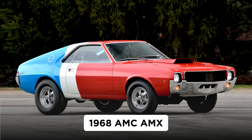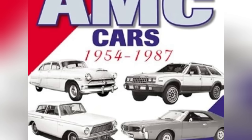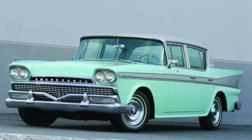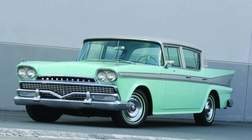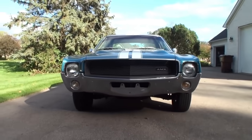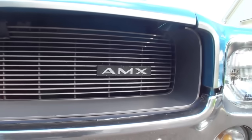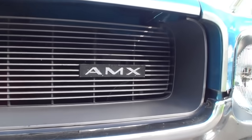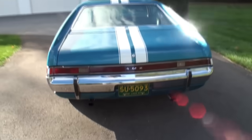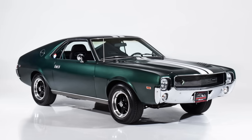1968 AMC AMX. American Motors jumped into the muscle car game relatively late. While AMC had framed its lineup as the car for the human race, choosing to focus on family transportation, larger competitors were already moving toward the brewing youth market performance battle. Because American Motors had revolutionized the U.S. auto industry by spearheading the movement toward smaller cars, it had unwittingly become one of the biggest catalysts for the 60s muscle cars movement, essentially opening a door that AMC refused to walk through.